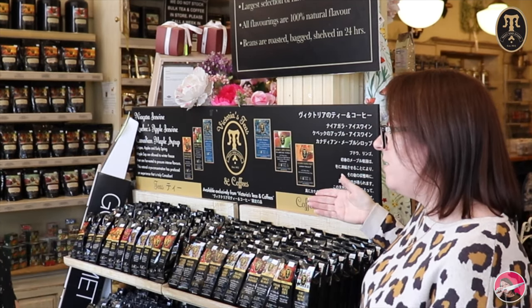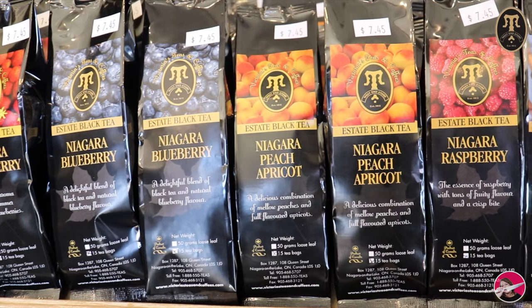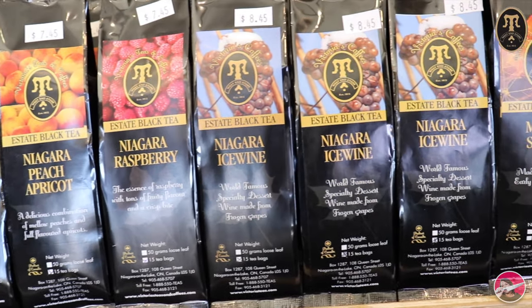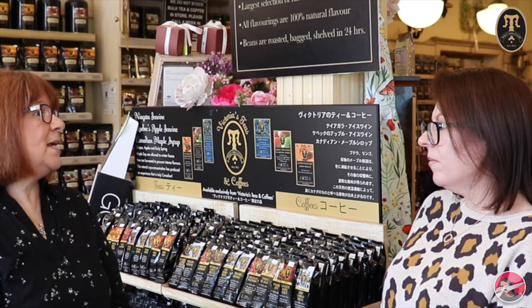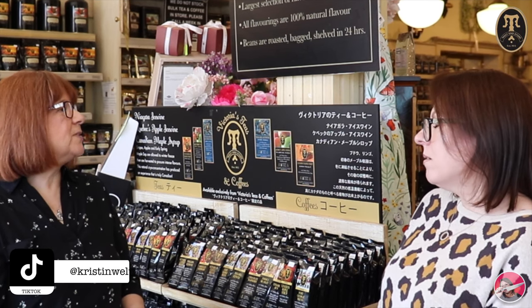We were talking about the ice wine teas - the ice wine is very exclusive to Niagara-on-the-Lake. It's made with extracts of the white Riesling grape and the alcohol is burnt off. It's got kind of a grapey maple sweet taste, very unique, and they sell a lot of it. They have it in tea and also in coffee. In the summer they'll have strawberry ice wine, blueberry ice wine, chocolate ice wine, and truffle brandy ice wine.